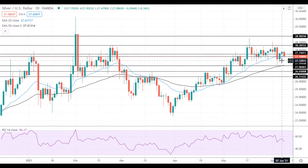Silver gained some downside momentum today despite lower treasury yields, and it is currently trying to settle below the support at the 20 EMA at 27.60. If silver settles below this level, it will head towards the 50 EMA, which is located near the $27 level.